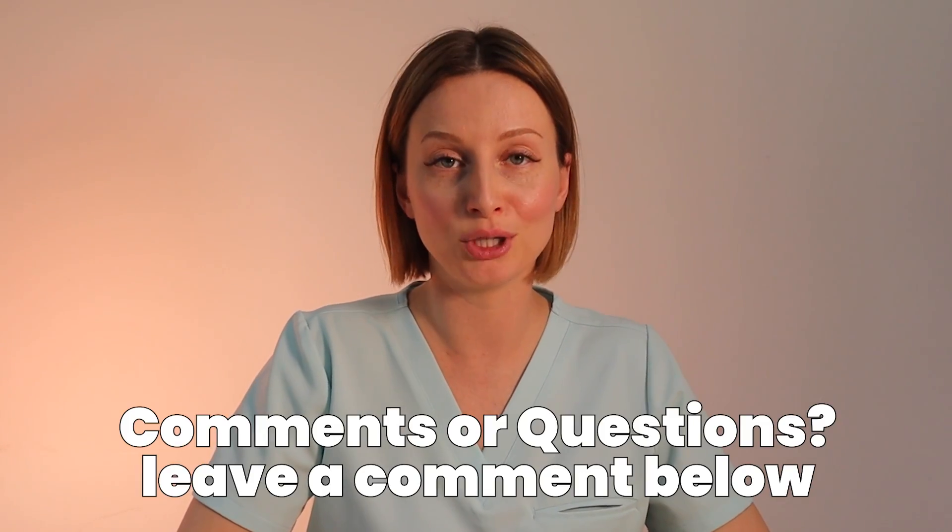If you guys have any other questions or comments, leave them below and I'll get back to you as soon as I can. Otherwise, thank you for watching and I'll see you in the next video. Take care of your teeth.